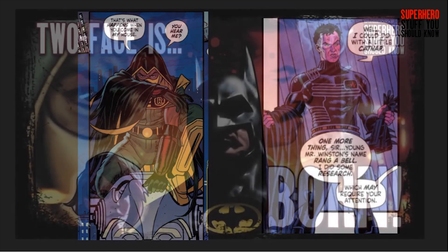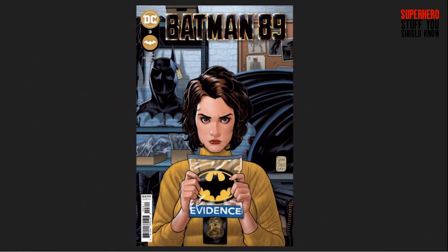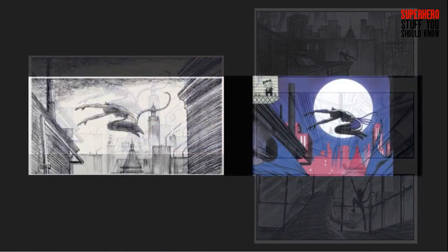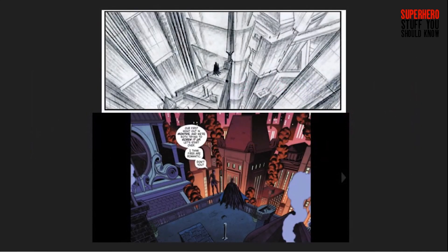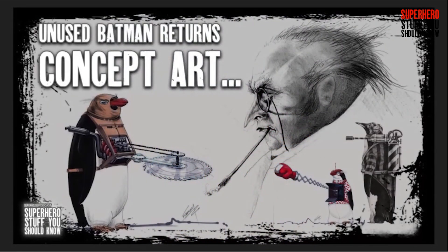Before we start, I want to add something we missed in the last video. In Issue 3, Joe Quinonez's art references a lot of Michael Anthony Jackson's storyboards for Batman Returns, including a shot of Catwoman leaping, a shot of Catwoman jumping from a roof, and even a bit of Batman standing at the edge of a building. I discovered this in my research for the unused concept art for Batman Returns, so check out that episode if you haven't already.